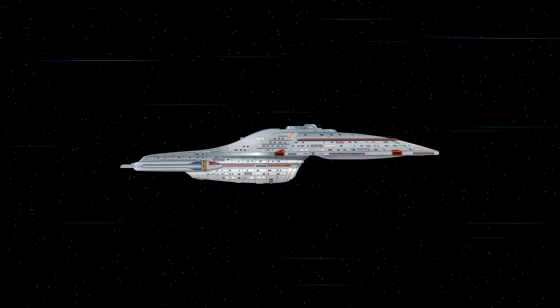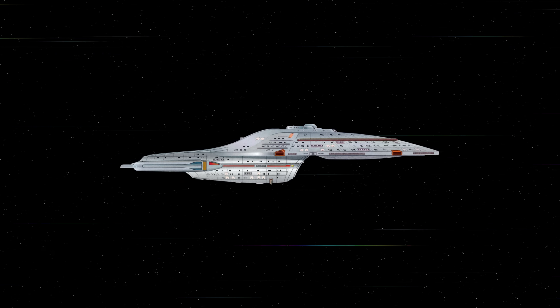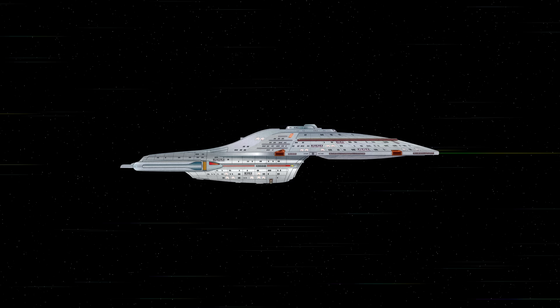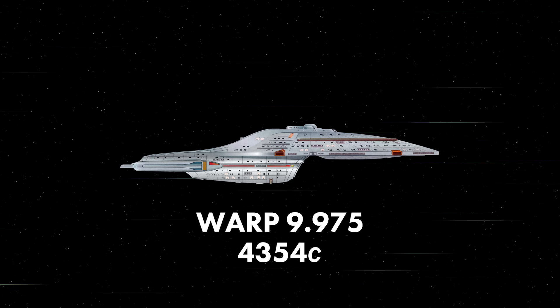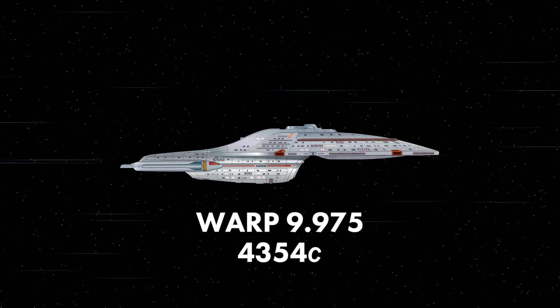The Voyager represents a significant technological leap in warp speeds. Its Class IX warp drive propels it to warp 9.975, which is 4,354 times the speed of light.